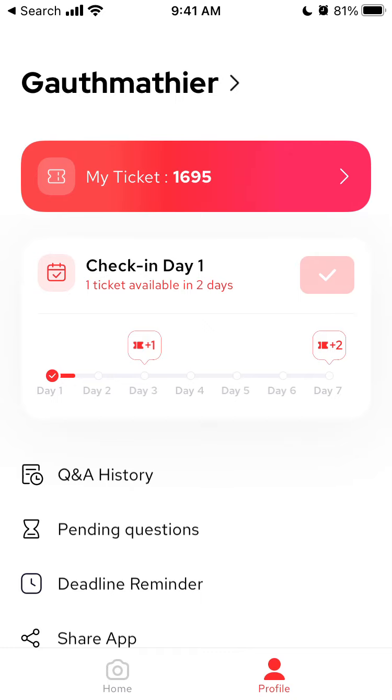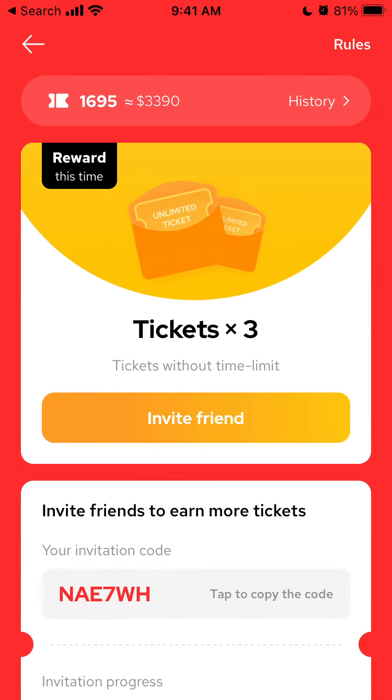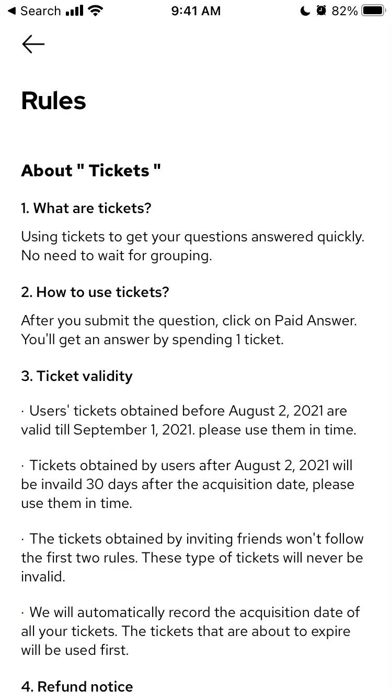Here's the Gaussmas app. I wanted to create another video to share my experience. If I go to my profile, you can see my tickets — I have 695 tickets, almost $3,400 in value. I'll show you how I got so many free tickets. I can solve 1,695 math problems with them. Let's go to the rules.